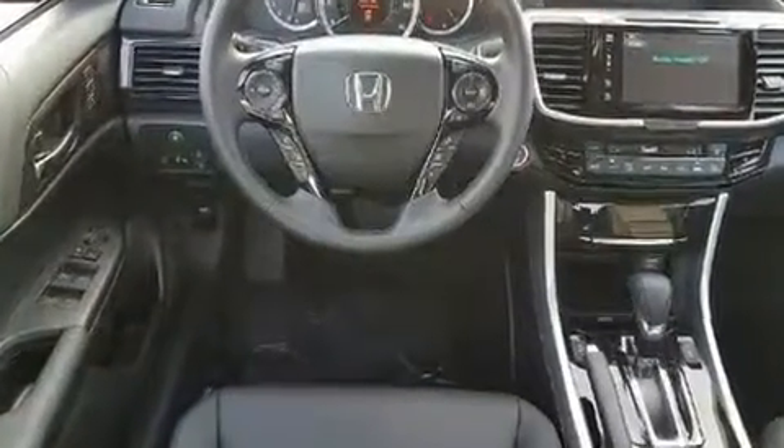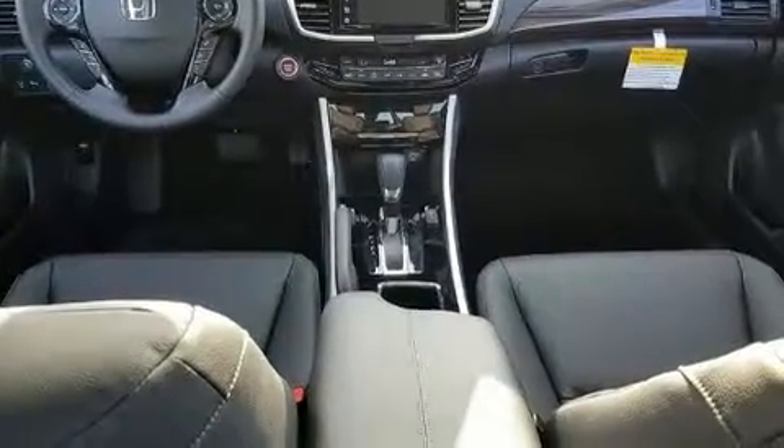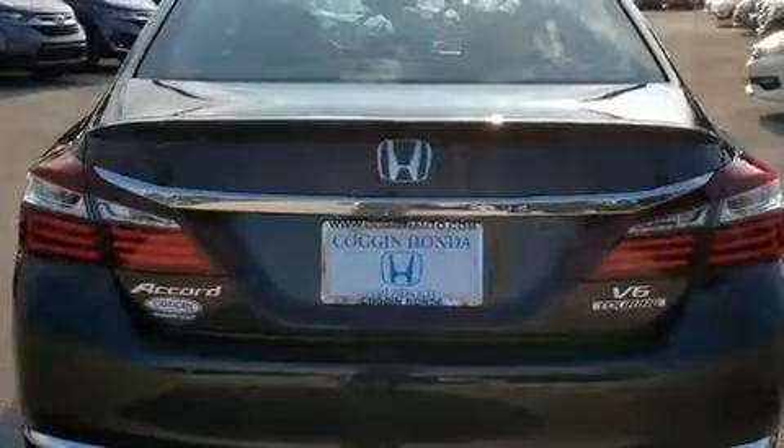Honda prioritized comfort and style by including front fog lights, rain-sensing wipers, lane departure warning, and power windows. Rear passengers enjoy the seat heating functionality, keeping them warm during the winter months.